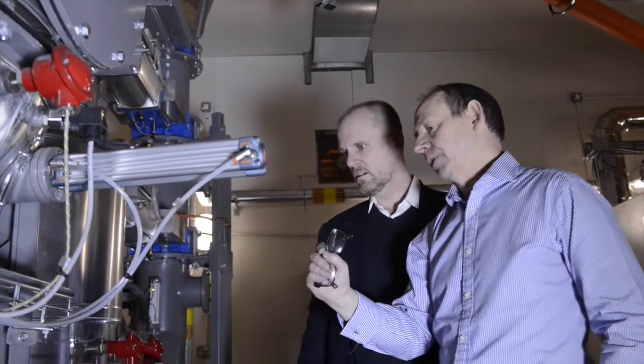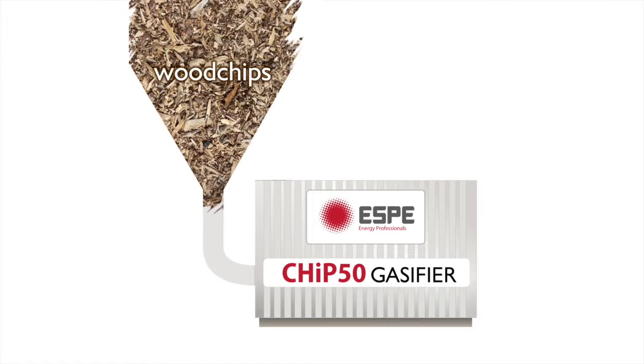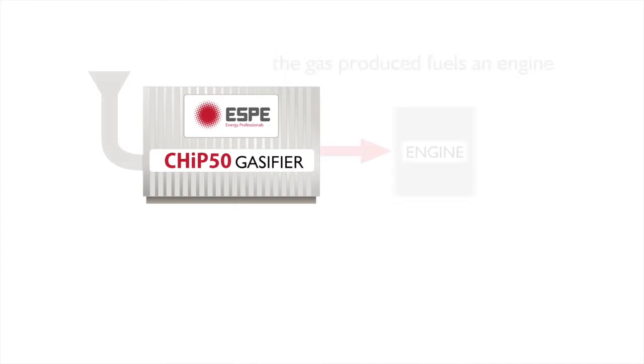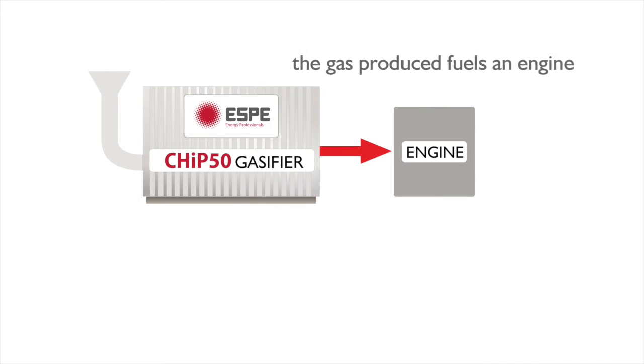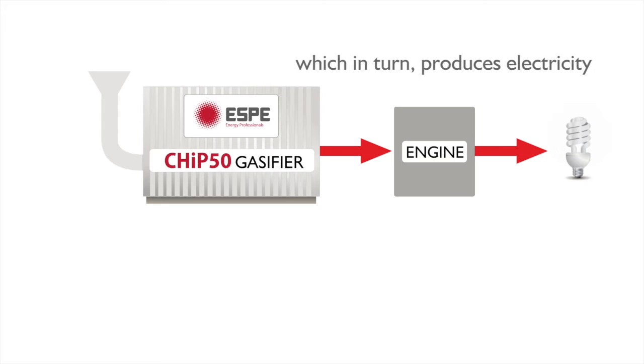The CHIP50 biomass CHP system converts wood chips into usable heat and electricity. Good quality wood chips are fed into the gasifier, which converts them into gas used to fuel a CHP engine. The CHP engine then produces electricity and heating for use on site.